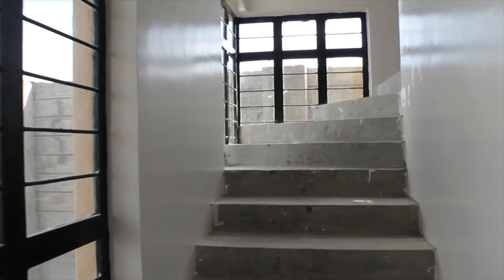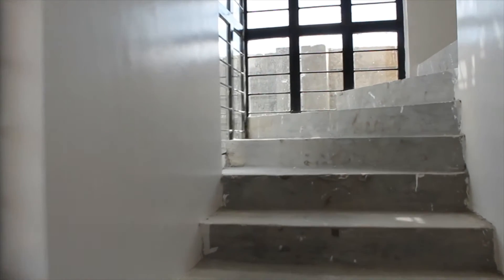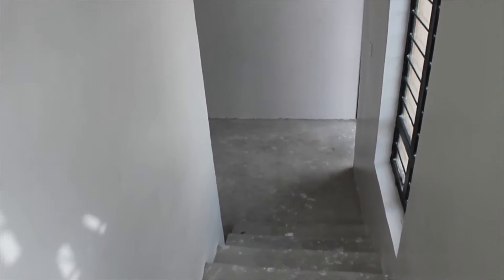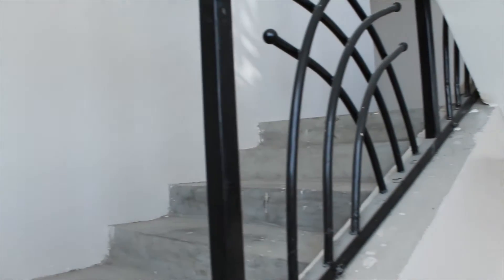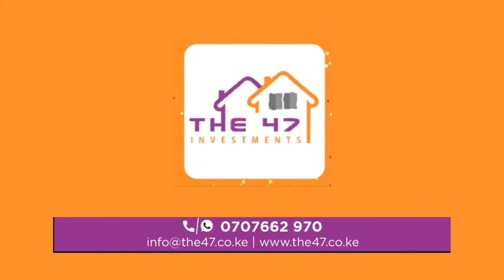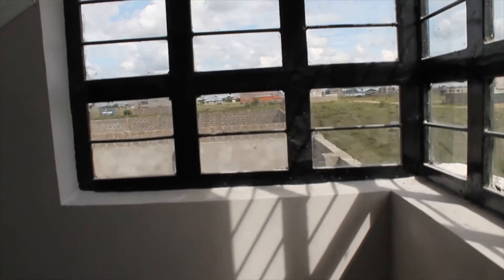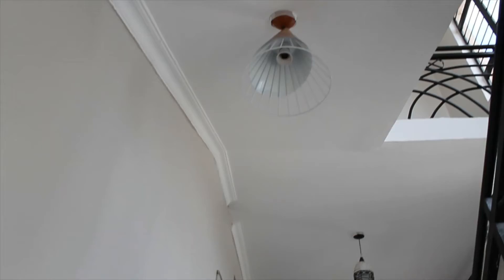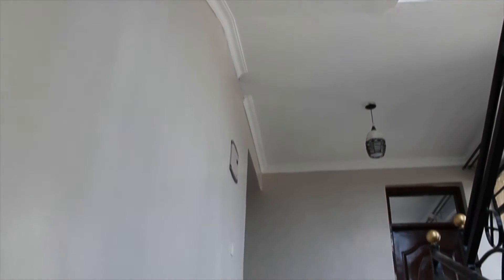Let's go upstairs and see what's up there. If you have a piece of land that you would like to develop in Kenya, the 47 Investment Company will help you with your drawings and building your property — give them a call. This stairwell has very big windows, beautiful lighting, and it looks just amazing.